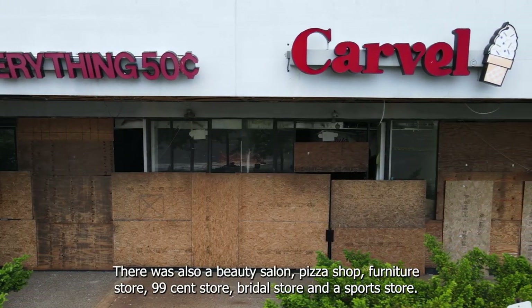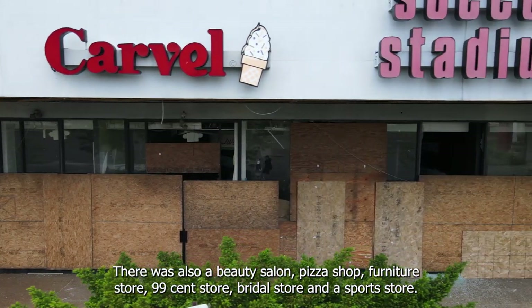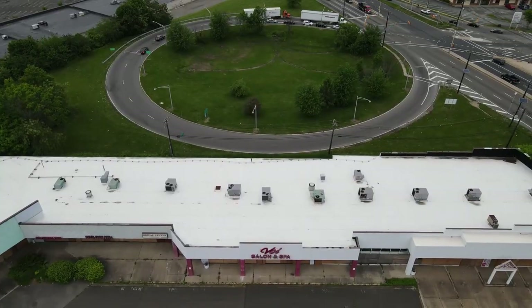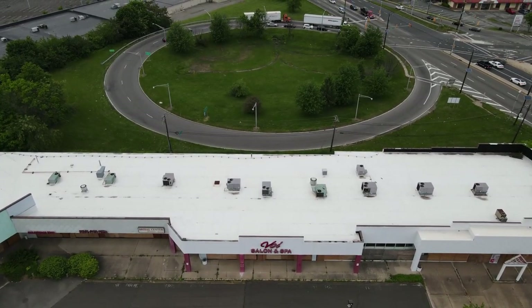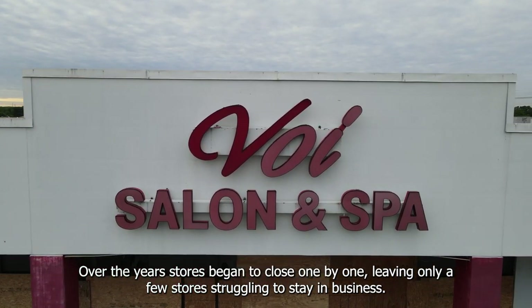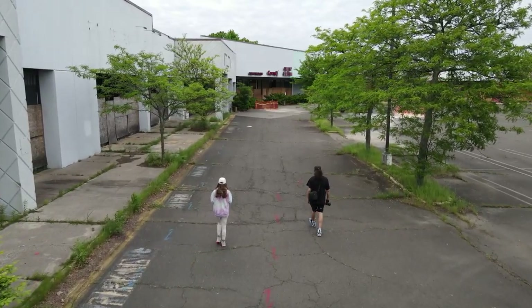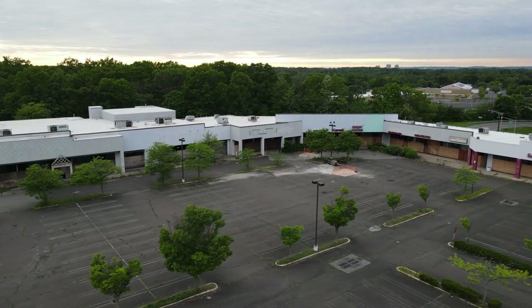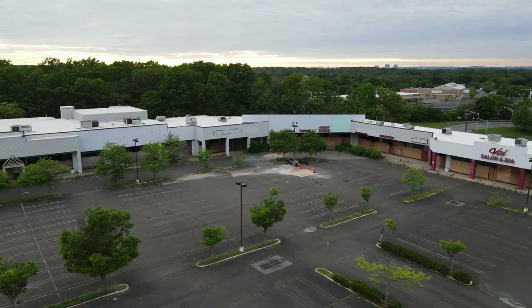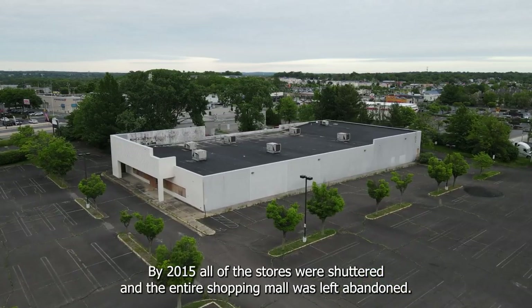There was also a beauty salon, pizza shop, furniture store, 99 cent store, bridal store, and a sports store. Over the years, stores began to close one by one, leaving only a few stores struggling to stay in business. By 2015, all the stores were shuttered and the entire shopping mall was left abandoned.